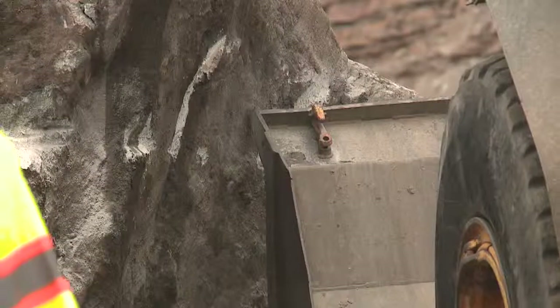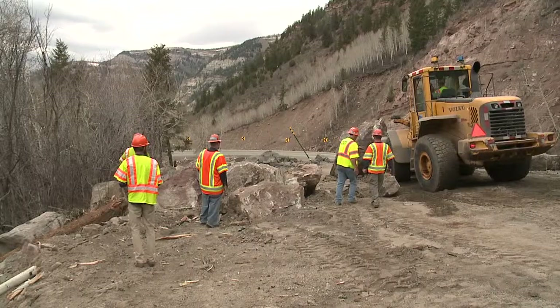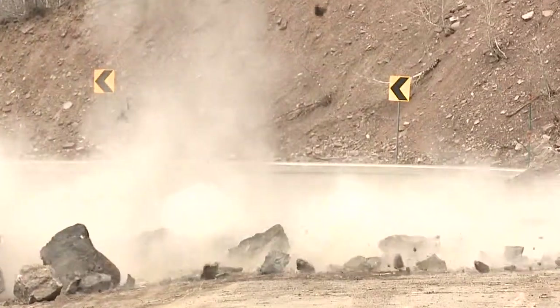Stabilizing the upper areas and getting debris cleared and the roadway patched is job one for these blasting crews, who are just beginning their rock slide season. Near Minturn, John Bowman, Fox 31, Denver.